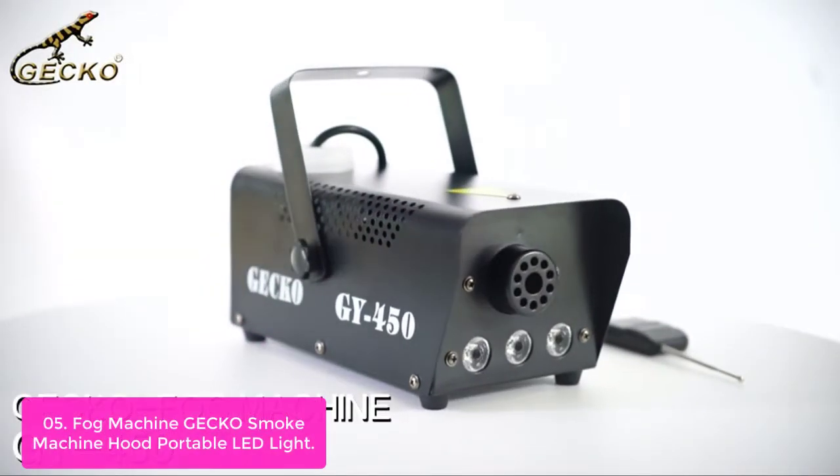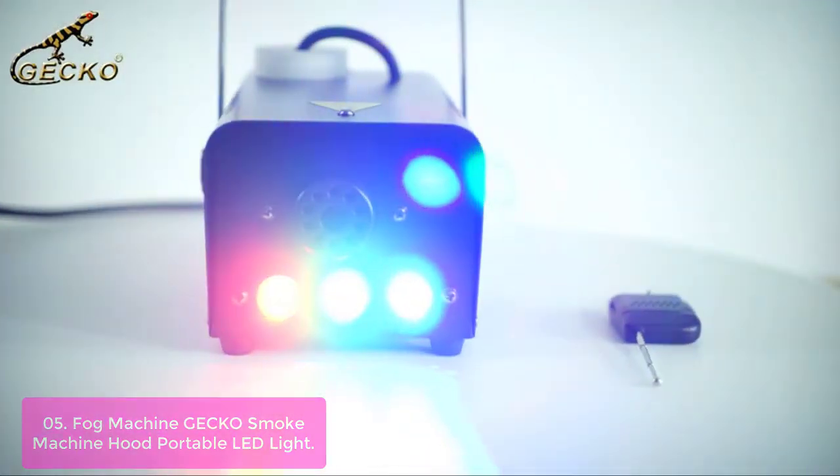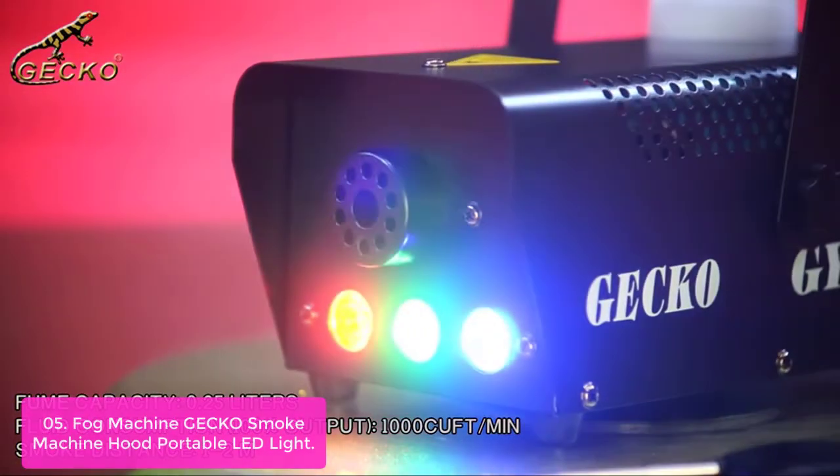List number 5: Gecko Fog Machine with Portable LED Light. The Gecko Fog Machine is equipped with both wired and wireless remote control. The effective distance of the wired remote is 3 meters, and the wireless remote is 50 meters, giving you free control of the machine.